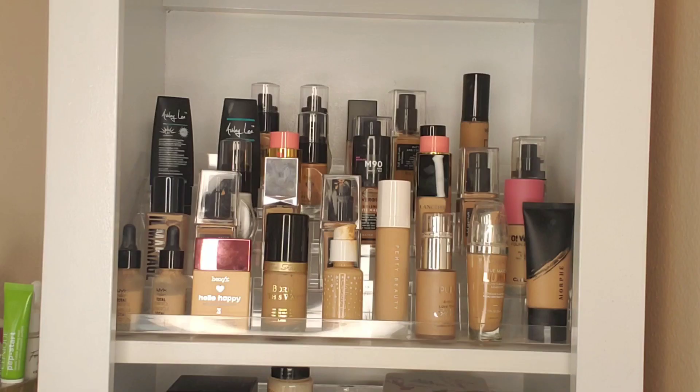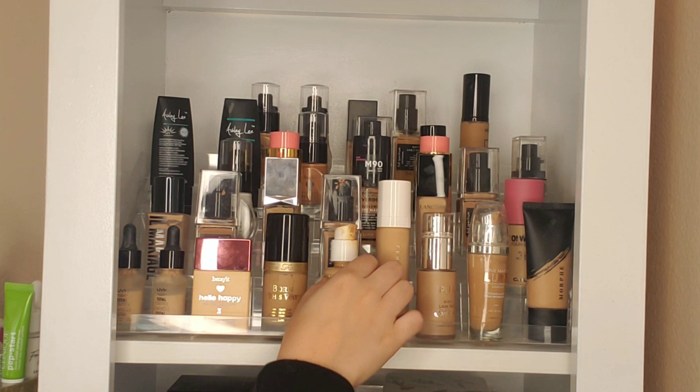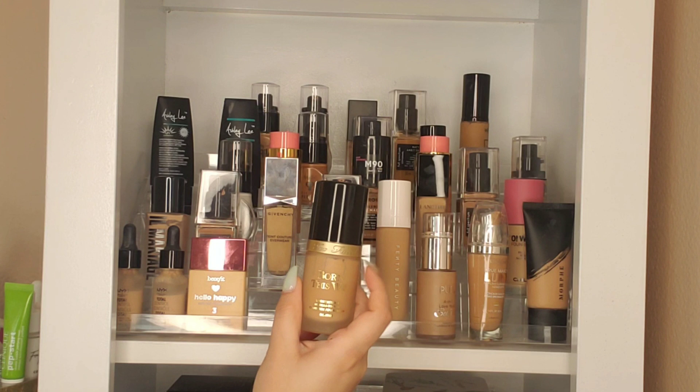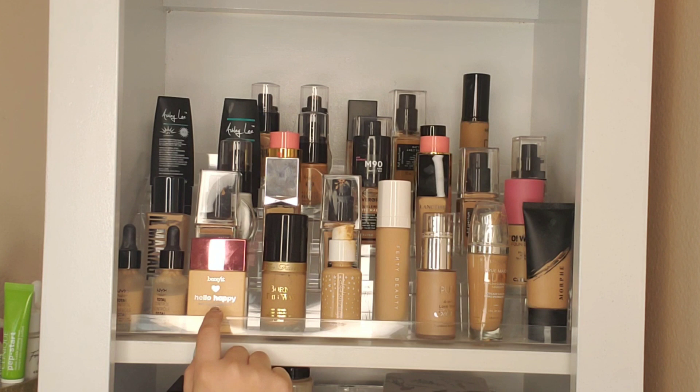So without further ado, let's go ahead and see what's in my collection. All of these up here are my foundations. I know this is a lot but in reality I have decluttered a lot of my foundations, especially for shades that were old or just didn't match me. This whole entire first row are my go-to foundations that I use constantly for my videos. Besides this new Fenty one I have yet to try, my Color Pop No Filter foundation has been a favorite.